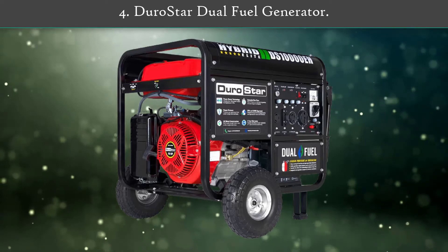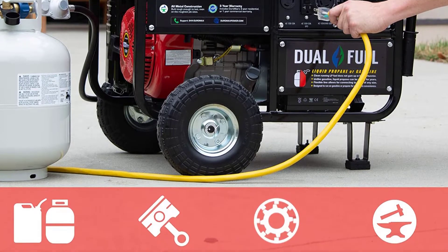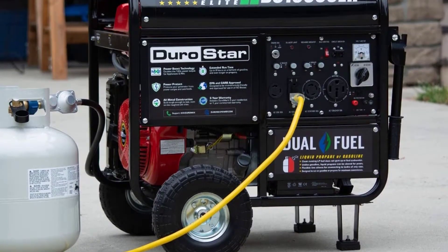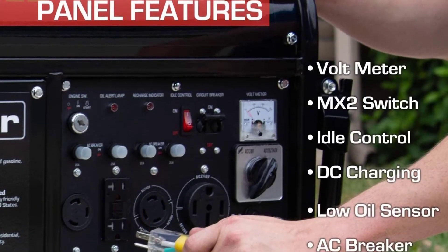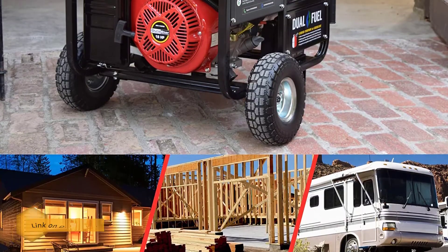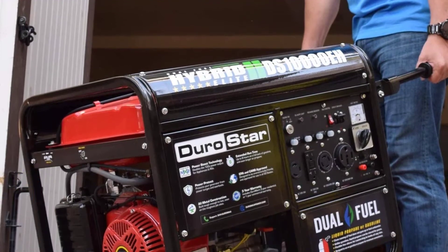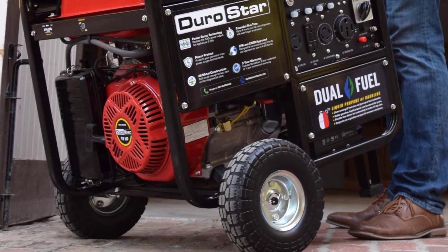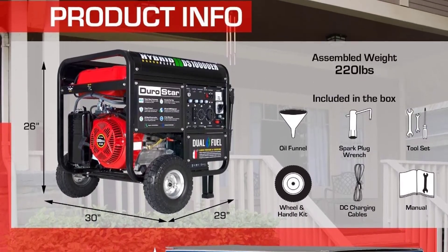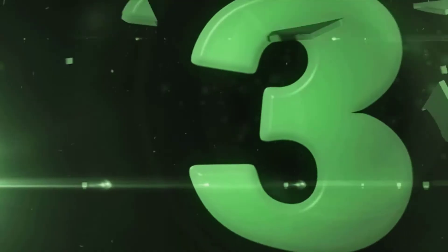Number 4: Durostar Dual Fuel Generator. Durostar's dual fuel generator runs on a 439cc OHV engine that provides plenty of power, operating multiple devices including heavy-duty appliances and power tools. The starting power capacity is 10,000 watts while the running power is 8,000 watts. It has a fuel capacity of 8.3 gallons and can run on either propane or gasoline. The generator features MX2 technology allowing you to optimize the power based on your needs.